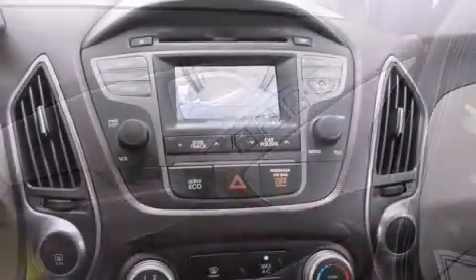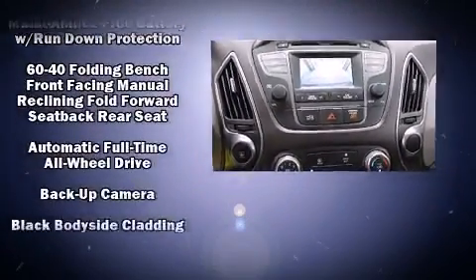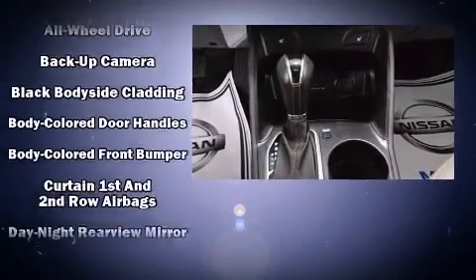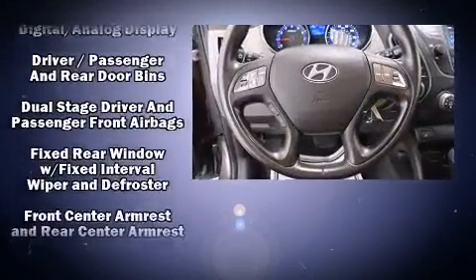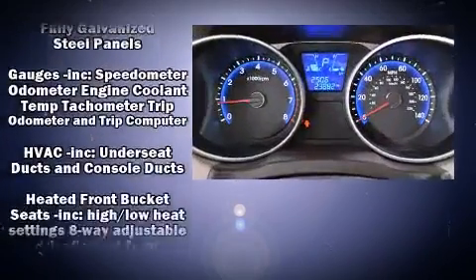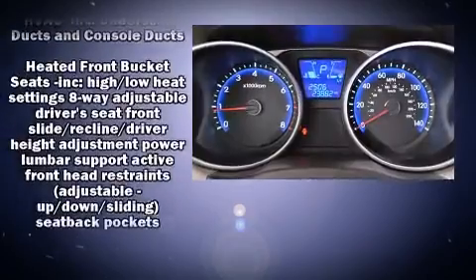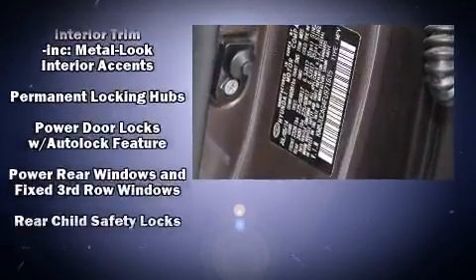Hyundai ensures the safety and security of its passengers with equipment such as dual front impact airbags with occupant sensing, head curtain airbags, traction control, brake assist, anti-whiplash front head restraints, a security system, and four-wheel disc brakes with ABS. Electronic stability control ensures solid grip on the road surface, no matter how challenging the driving conditions.